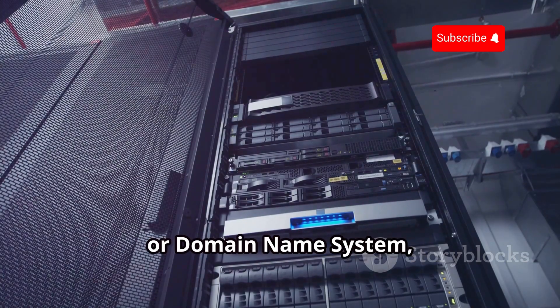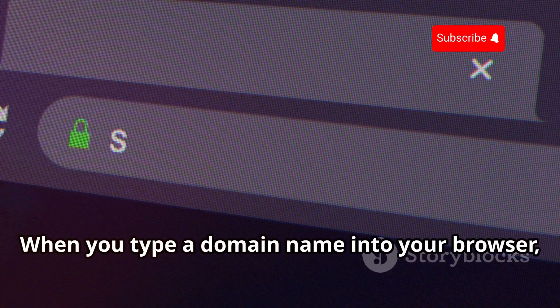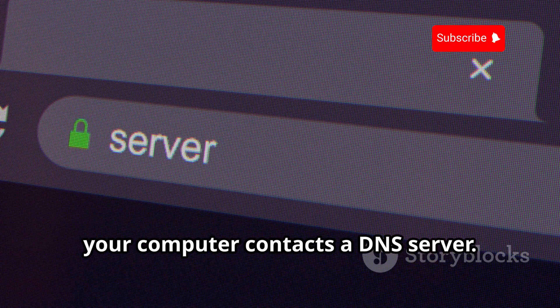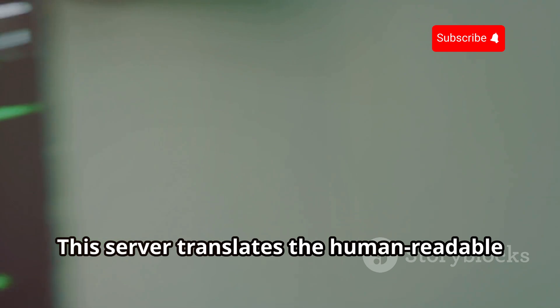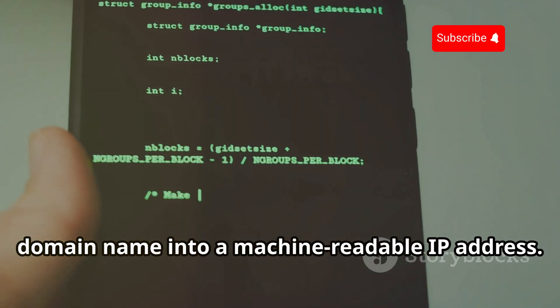DNS, or Domain Name System, acts like the internet's address book. When you type a domain name into your browser, your computer contacts a DNS server. This server translates the human-readable domain name into a machine-readable IP address.